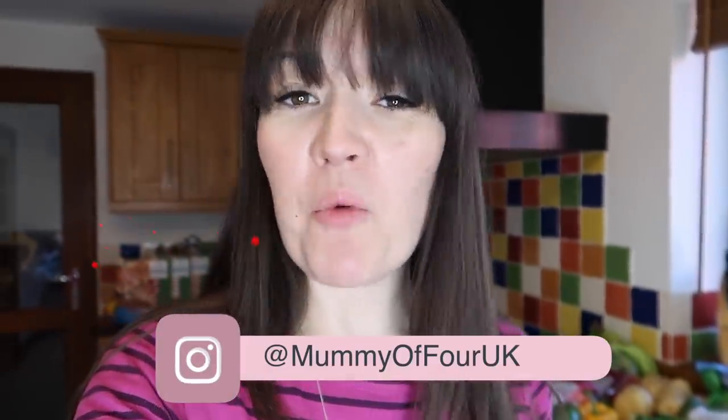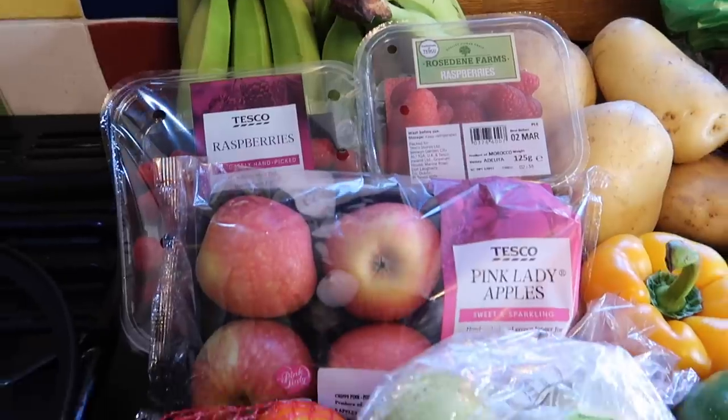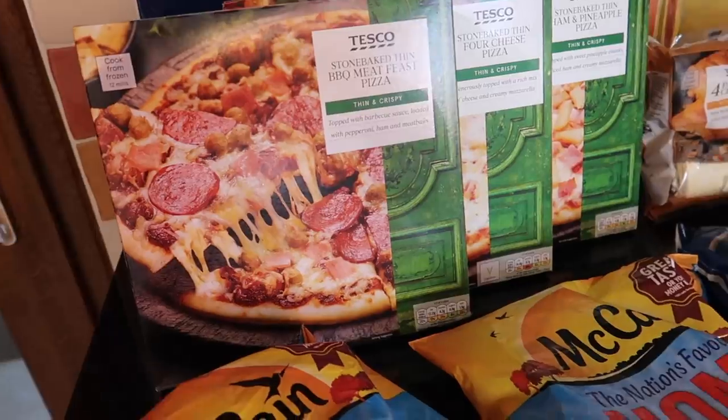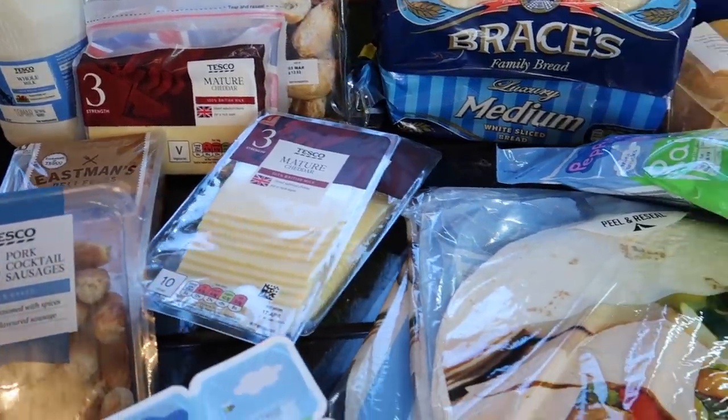Hi, I'm Reeve from mummyoffour.com. Welcome back to my channel. Today I have another huge grocery haul to share with you that has just been delivered. I'm going to go through everything I've bought, share which deals I've managed to pick up, and talk about some meal planning I've got organised for this week.